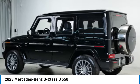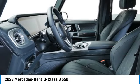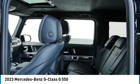Extraordinary capability and ongoing enhancement have made the G-Class one of the world's top off-roaders for the past three decades.